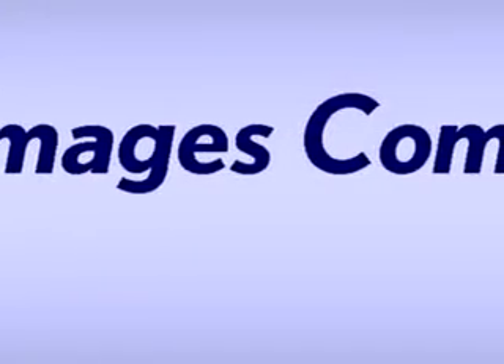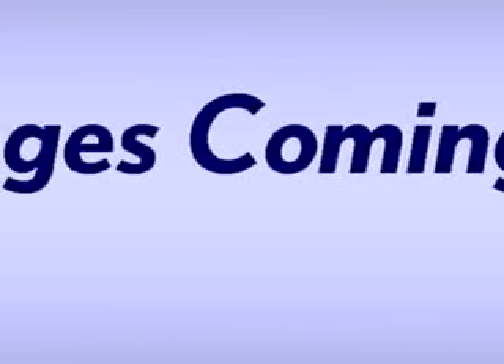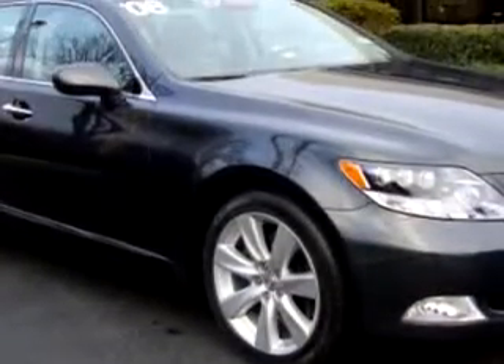Ready for the very best? Let Ray Katina Lexus Monmouth show you what luxury really means. Imagine driving this smoky granite 2008 Lexus LS Navigation, equipped with an eight-cylinder engine with 30,027 miles.